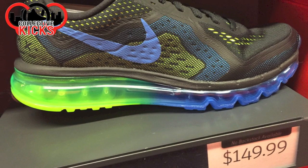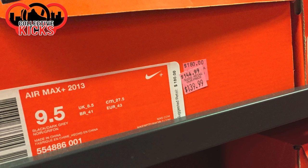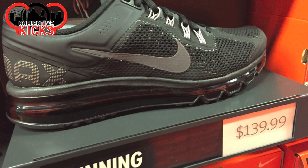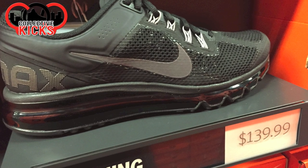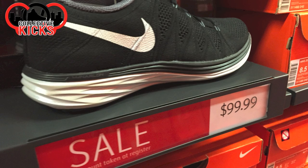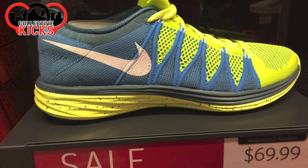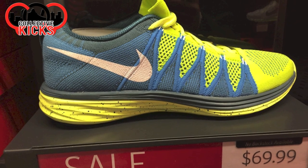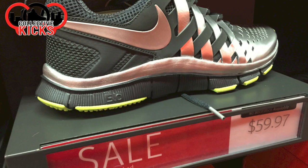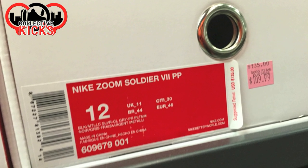If you guys are interested in these types of Steals and Deals prices, these are basically in line with a lot of the clearance items I post in the description — clearance items from Adidas, Nike, Champ Sports, Finish Line, and sneakers. There's new products and clearance items in the links. I recommend checking those out on a weekly basis. I check them daily to see what new product is out, what's at clearance, and just to stay on top of it all.